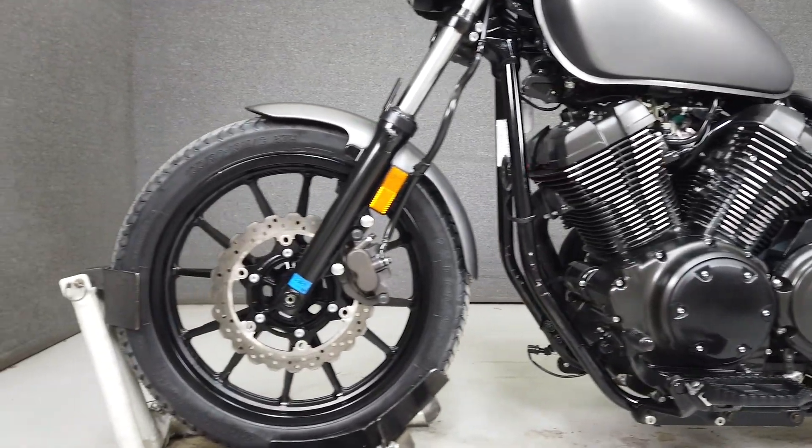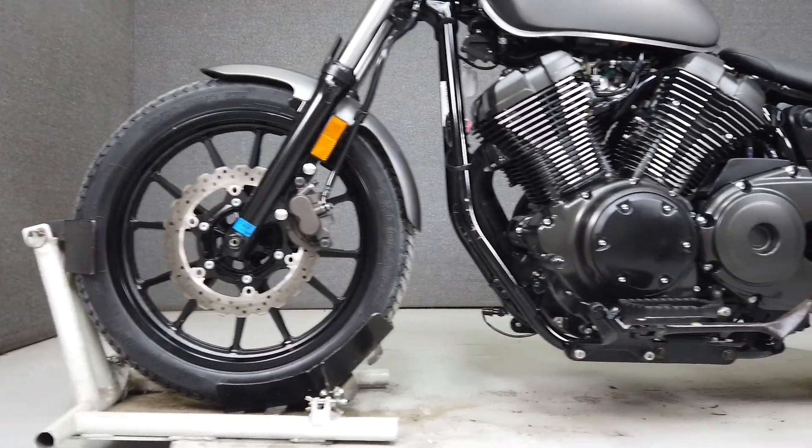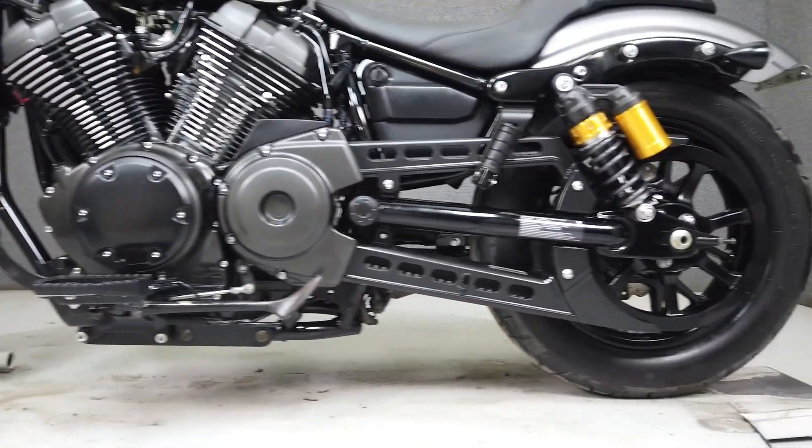A lack of chrome adds to its already aggressive look, and the aftermarket exhaust backs it up with a throaty sound.